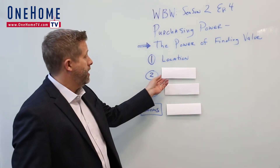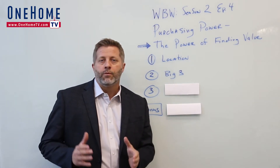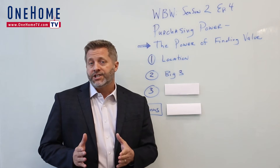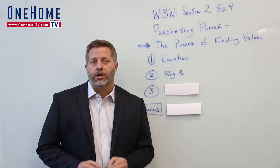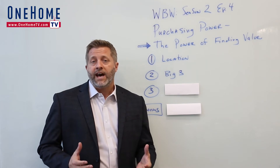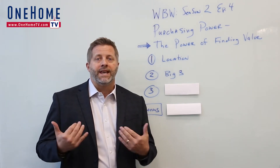The next point is what I call the big three. Another way to find value is when one or more of the big three are already updated. The big three include the kitchen, the flooring throughout the home, and bathroom updates. If these items are updated, that is money you won't have to spend going into the home and you can immediately enjoy these things. That's real value — you're saving money on future expenses and having the enjoyment now.